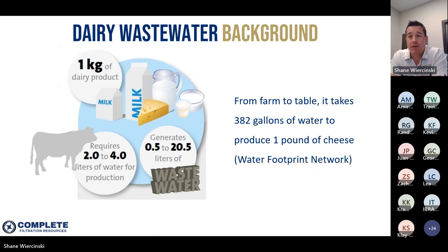Here's an interesting infographic showing just how much water is used in dairy processing and how much wastewater can be generated. These are rough generalizations and every dairy plant is different. For about every kilogram of dairy product produced, anywhere from two to four liters of water are consumed, which can generate up to 20 liters of wastewater. Translating to imperial units, it takes about a gallon of water to create about a pound of dairy product, which can generate up to five gallons of wastewater.